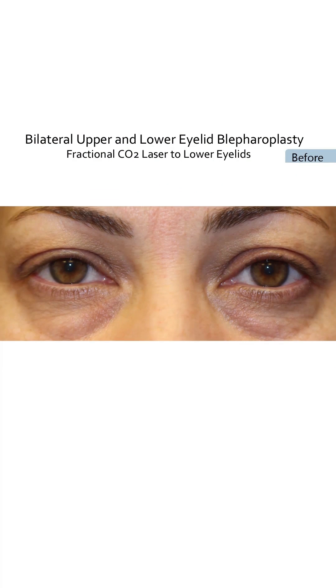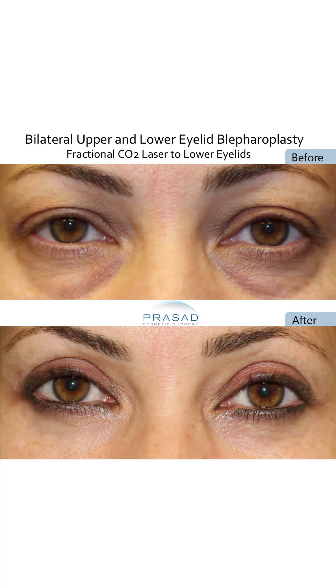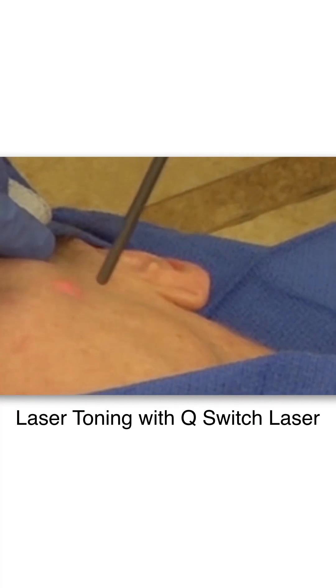There's usually no downtime and I'm able to help my patients improve the skin thickness and color. We refer to this as laser skin toning.